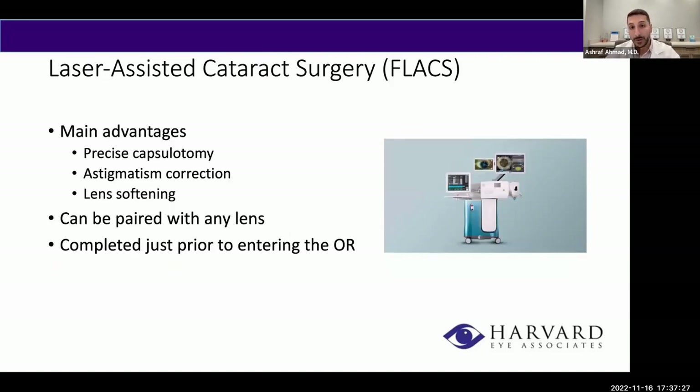Laser-assisted cataract surgery is not LASIK — it's laser used during cataract surgery to do three main things. First, it automates some of the more delicate parts of surgery, such as the capsulotomy, which is the opening of the cataract. Second, it provides astigmatism correction — primarily for patients with low levels of astigmatism. Third, it has a lens-softening effect, pre-chopping and pre-softening the cataract so we use less energy during removal, which is helpful for advanced or moderate cataracts. This technology can be paired with any lens you choose.